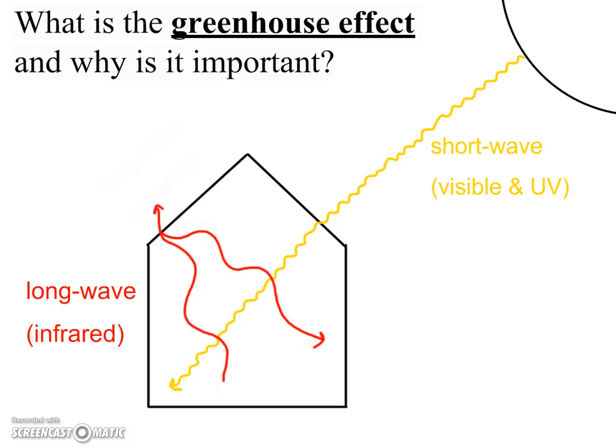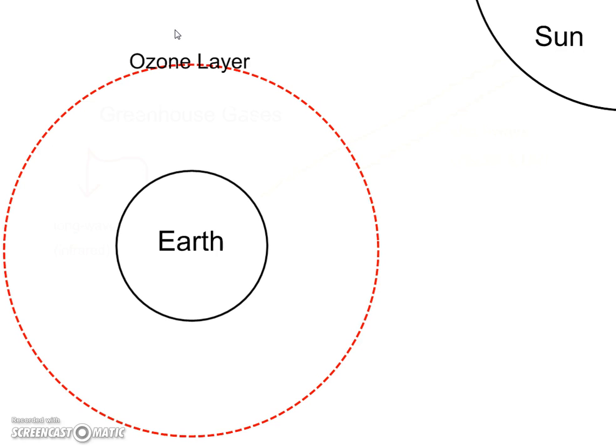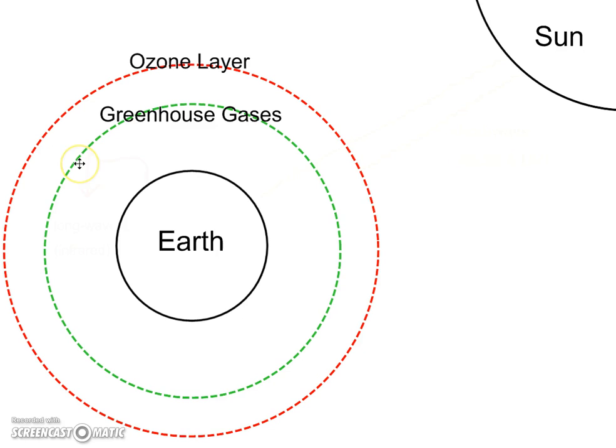A very similar process happens on the earth. We know that the earth's atmosphere is made of four distinct layers, and within these layers there are certain gases. For example, we talked about the ozone layer the other day, and today we're going to be looking at a layer that's made up of what we call greenhouse gases.